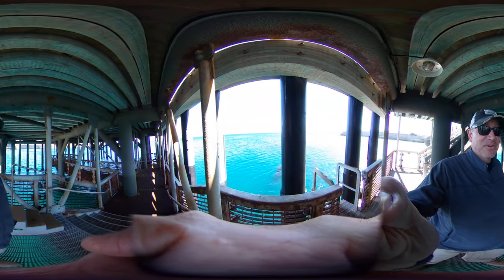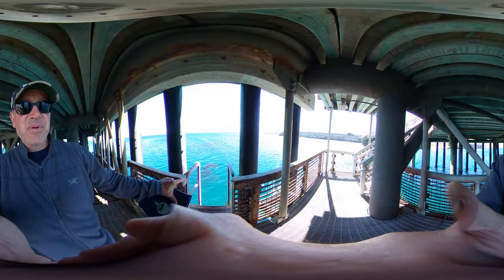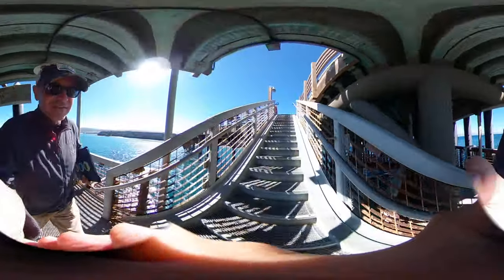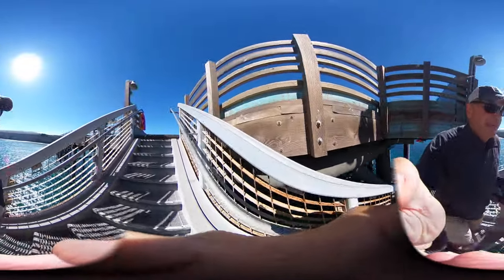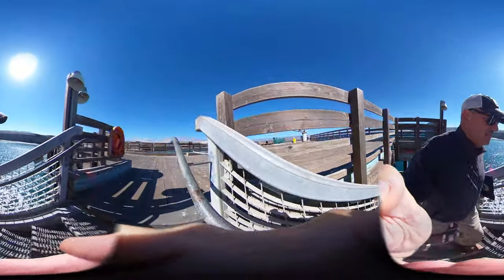We arrive at Santa Rosa Island either with the Park Service boat or with the Island Packers boat right here. You're going to grab your stuff and the crew will direct you what to do. You're going to come right on up to the top here. If you're with a large class, we'll offload our food, etc.